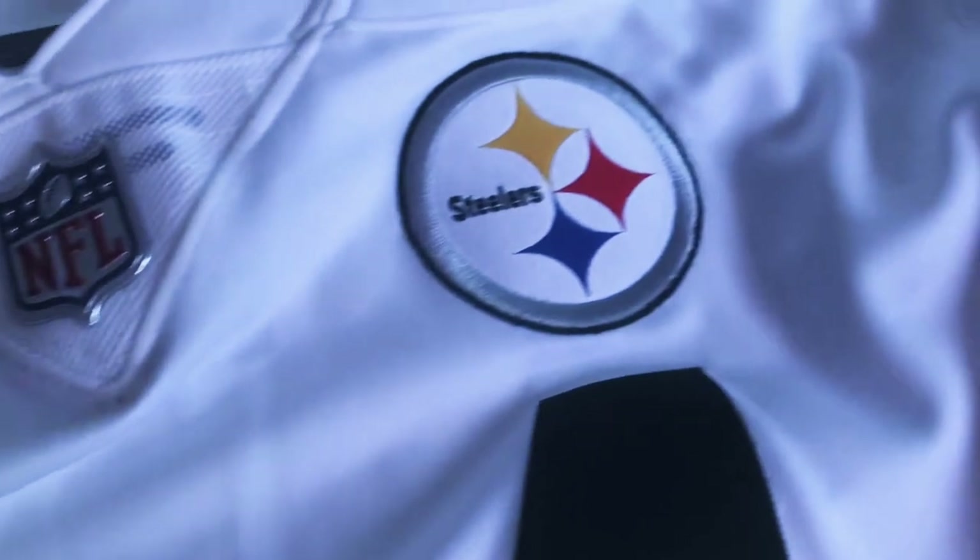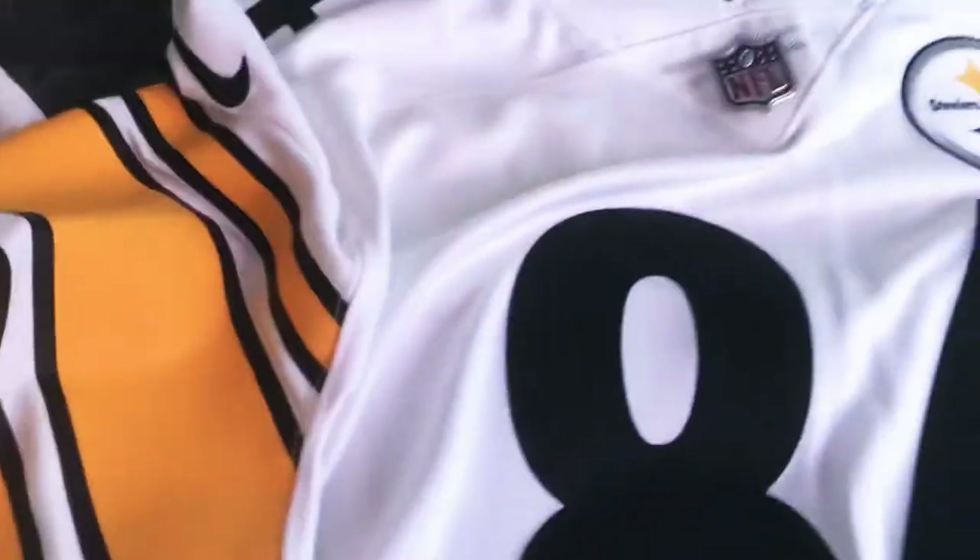I also notice a lot of thread hanging off the DHgate jersey — you can see it there. And look at the stitching down here, it's just rough. You don't get that on the Vapor Untouchable — very clean stitching, it just looks a lot better.